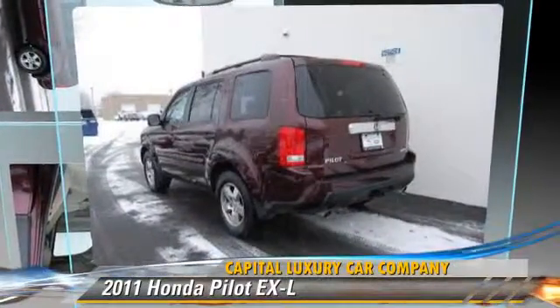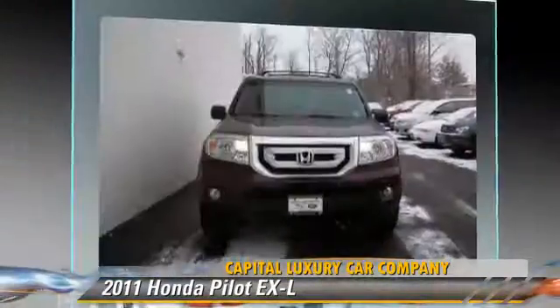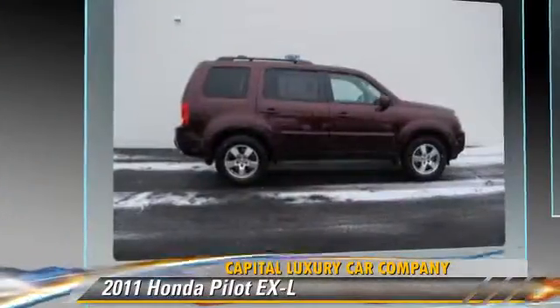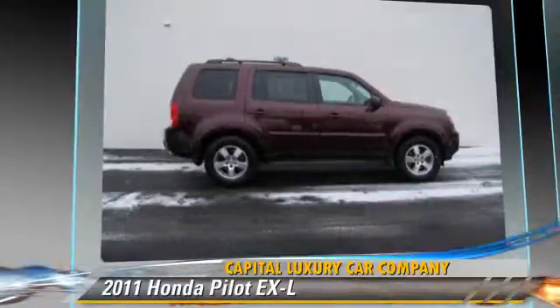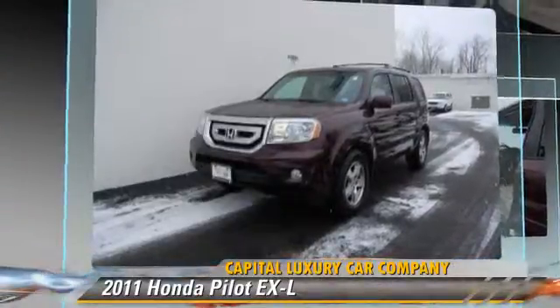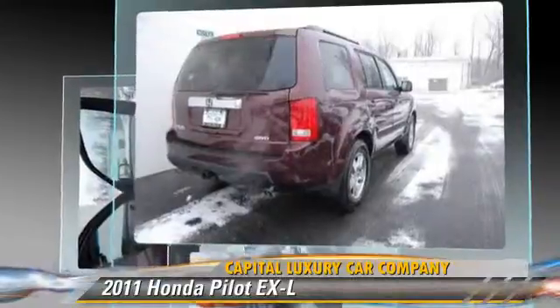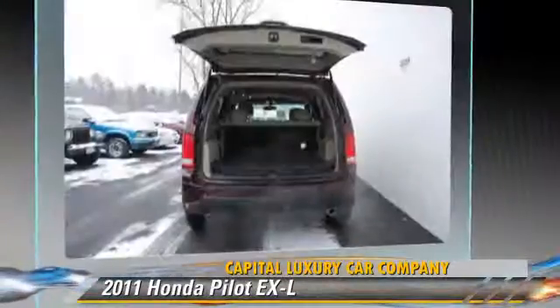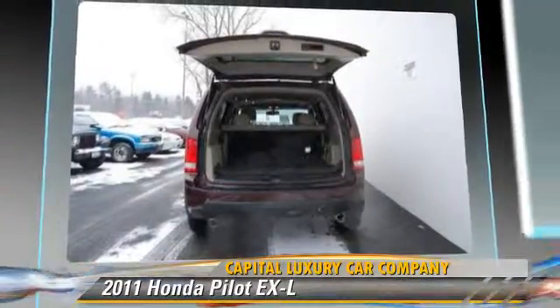The 2011 Honda Pilot EXL, powered by a 3.5-liter VTEC V6 engine, with a 5-speed automatic transmission. This vehicle, with fewer than 30,000 miles on the odometer, gets up to 22 miles per gallon. This Honda features alloy wheels, all-wheel drive, and four-wheel drive.